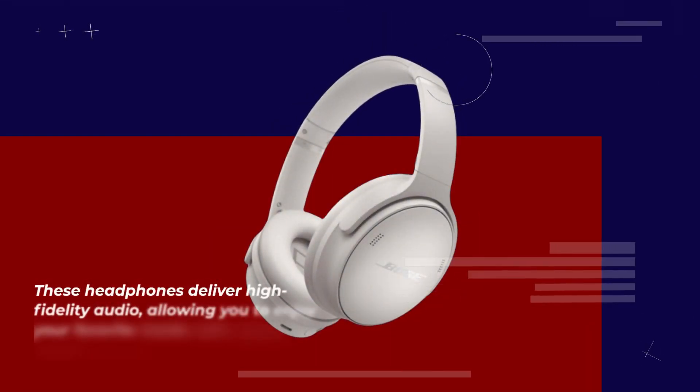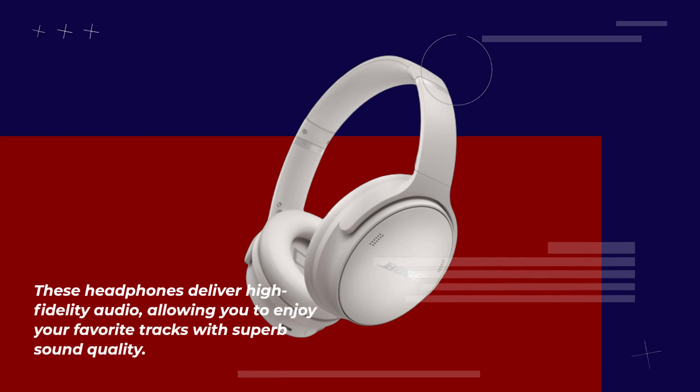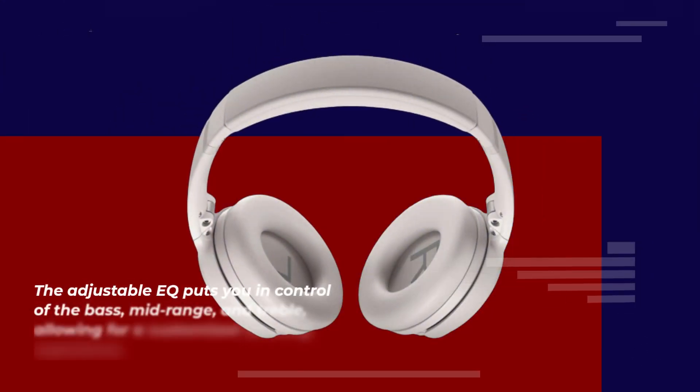These headphones deliver high-fidelity audio, allowing you to enjoy your favorite tracks with superb sound quality. The adjustable EQ puts you in control of the bass, mid-range, and treble, allowing for a customized listening experience.